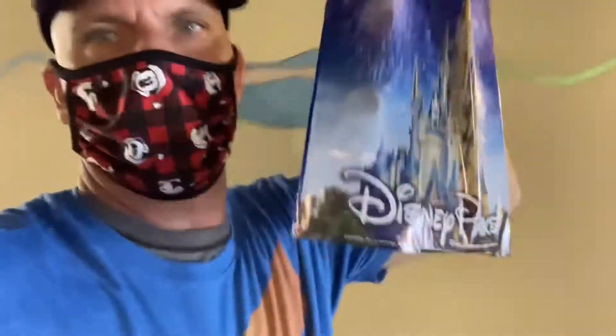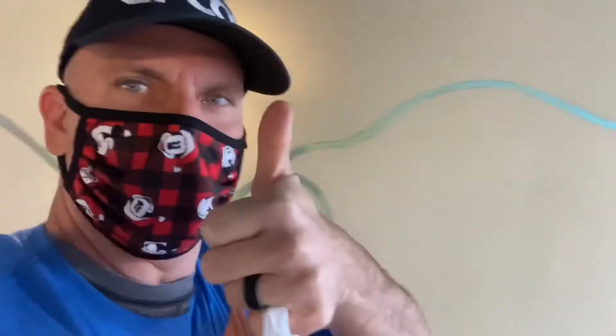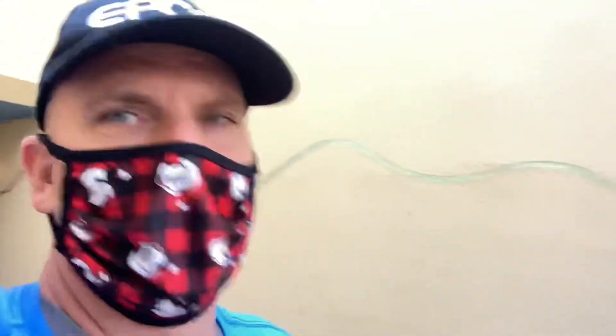Got to go buy a new mask at the gift shop. Thanks for watching, guys. If you can, hit that thumbs up and please hit that subscribe button. Trying to build this channel — I'm at 170 subscribers right now, trying to hit that 200 mark. So thanks a lot. Vero Mike's out.